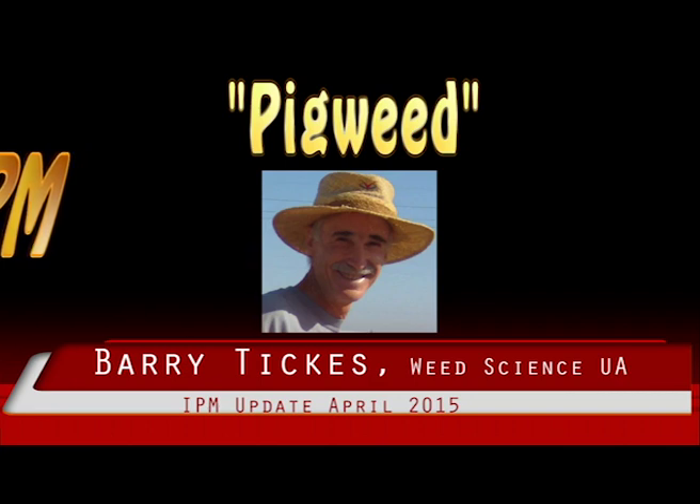Prostrate pigweed is very similar to tumble pigweed, but the stems are more prostrate, growing close to the ground and forming mats. The stems and leaves are smaller and reddish in color.